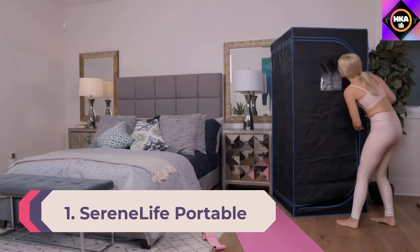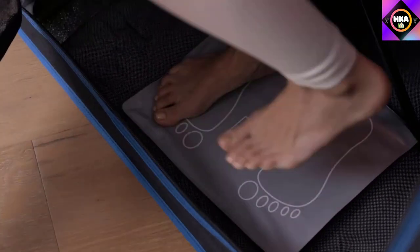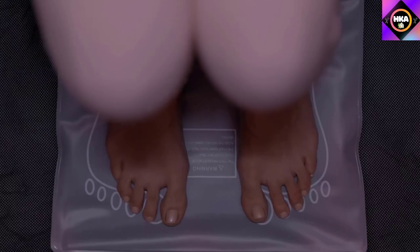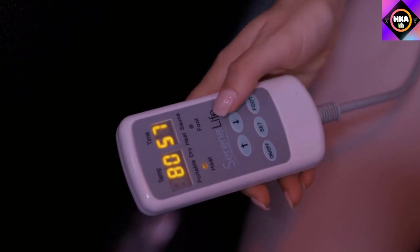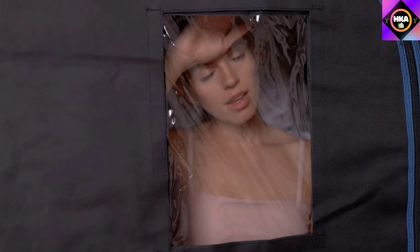Number 1: Serene Life Portable Therapeutic Infrared Sauna Spa. With sturdy construction and several attractive comfort features, the Serene Life Portable Therapeutic Infrared Sauna Spa is the best portable sauna tent for most users. This infrared sauna tent has the typical portable sauna design that covers the shoulders with a spot for the user's head to stick out. Two convenient hand-accessible zippers provide spots for placing the arms outside the tent. Setting the temperature is straightforward with a wired remote that stores in the front pocket.